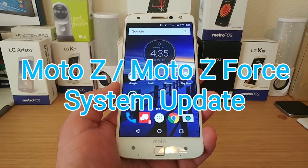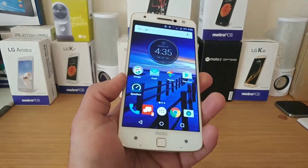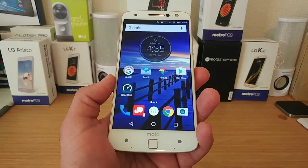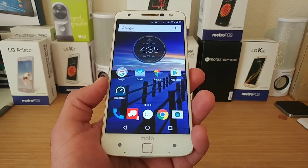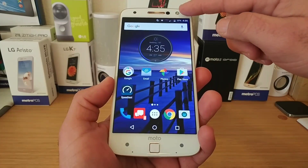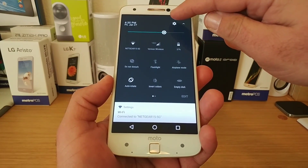Hey, what's going on everybody, Paul Tech here. In today's video I just want to inform you — if you own a Moto Z Droid, you should be receiving a system update. I've been getting all types of system updates on different devices, and now it's the Moto Z that just received an update.